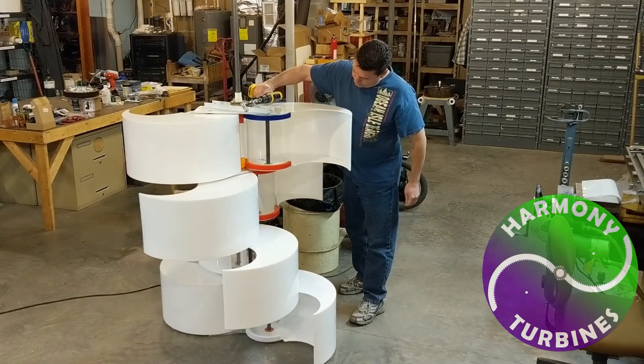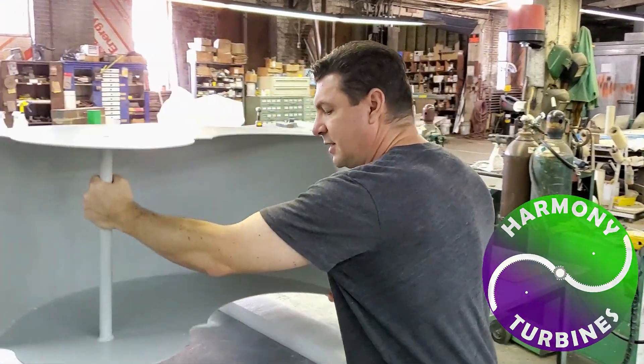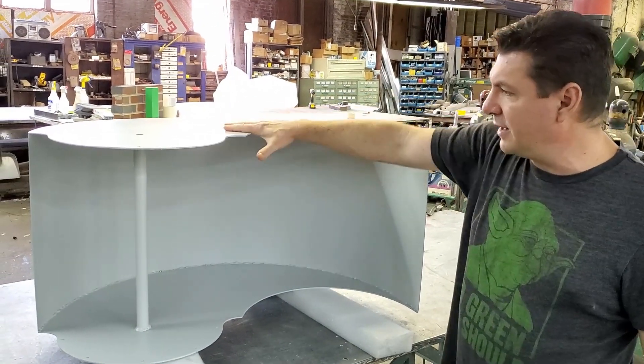Think back 30 years ago to cell phones. When they first came out, the options were pathetic — bag phones, brick phones, suitcase phones. Then suddenly someone came up with that first pocket-sized model that just finally made sense. Boom.